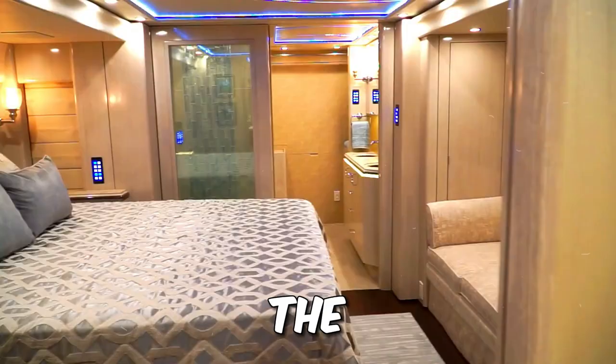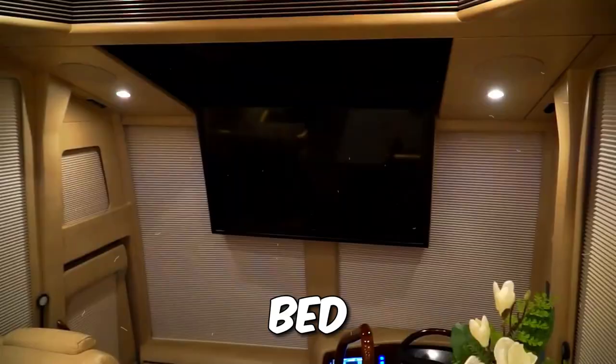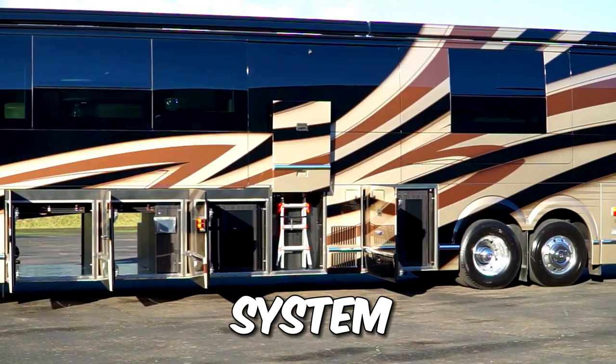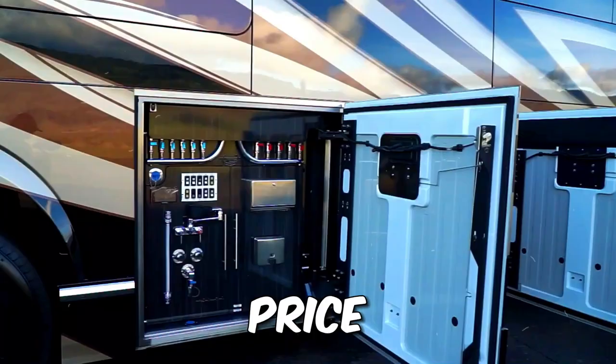The master suite is pure elegance, with an adjustable reclining bed, a 49-inch Samsung TV, and a bathroom that's a dream. Security is top-notch too, thanks to the intercom and camera system. It comes at a price — a cool $2.8 million — but it's a masterpiece worth every penny.